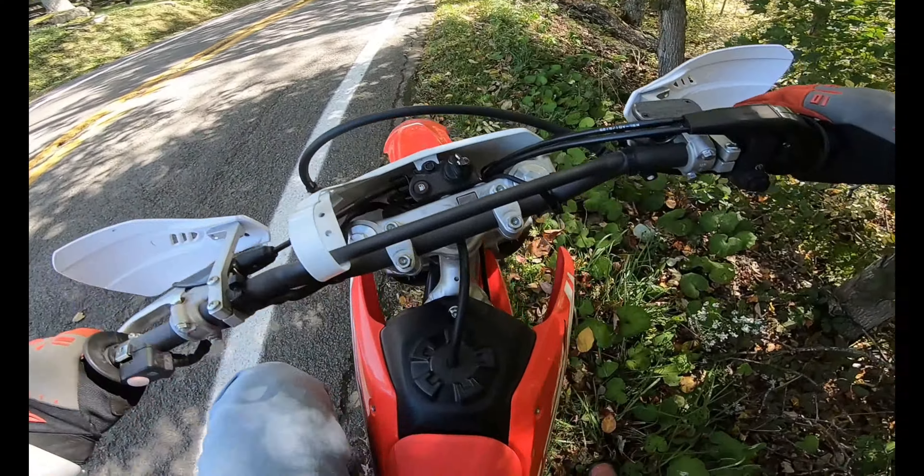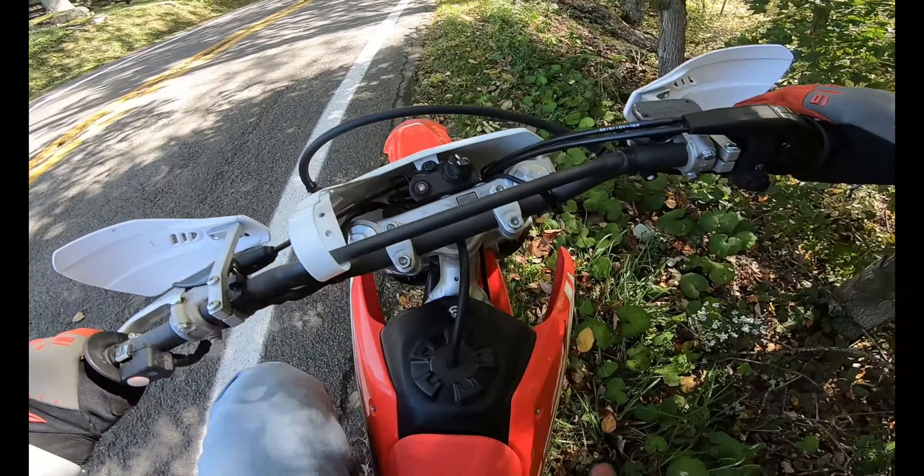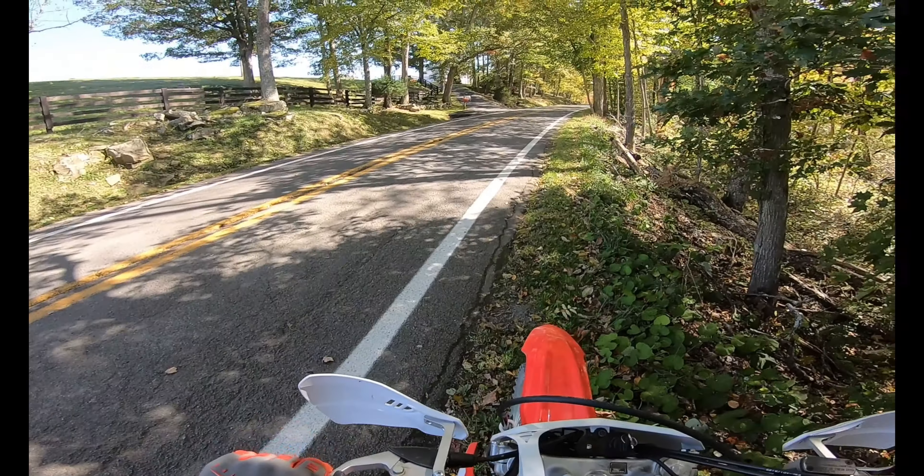One issue I've noticed since I bought this bike: it will get stuck in between gears — like between second and third gear.